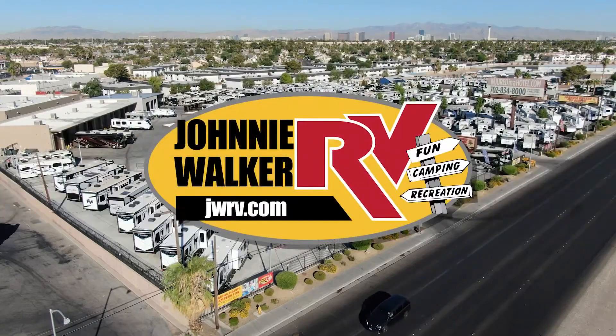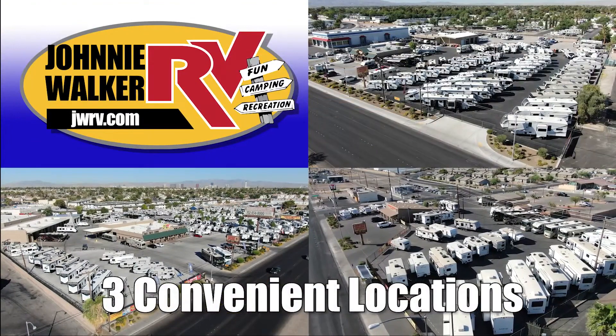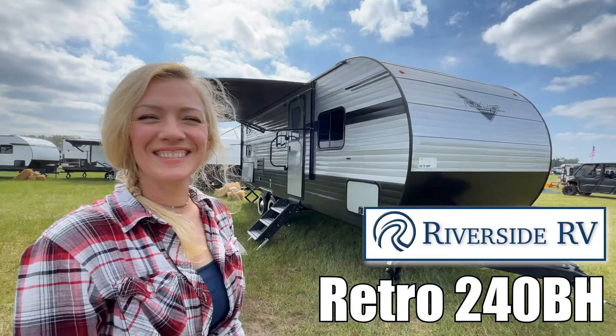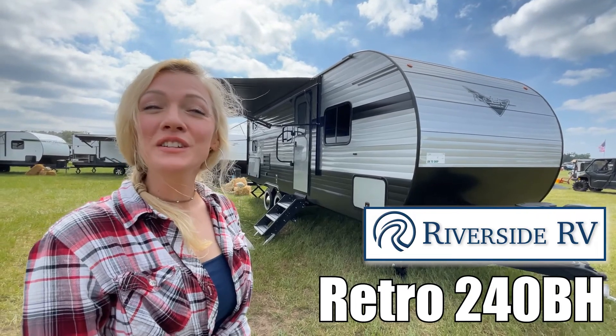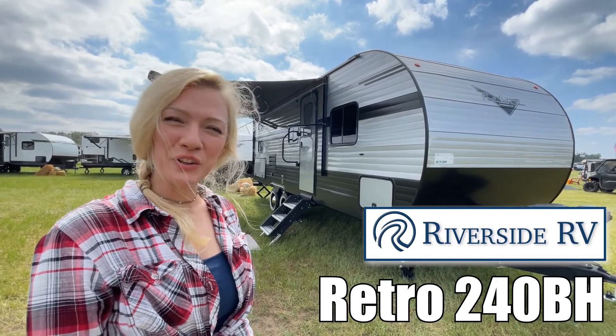Here's another great RV from Nevada's number one RV dealer, Johnny Walker RV, family owned and operated since 1963. Hey guys, I'm Raina and today I'm going to take you through a Retro by Riverside RV. It is a 240BH. Let's take a look.